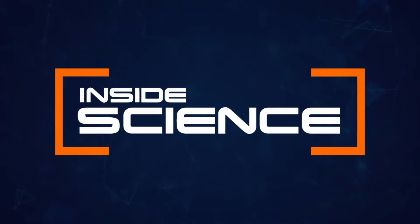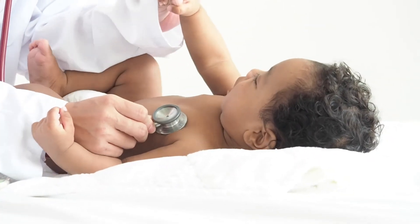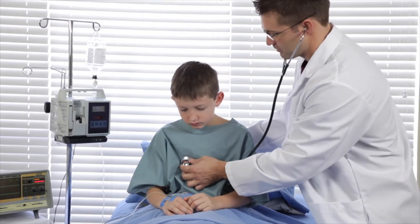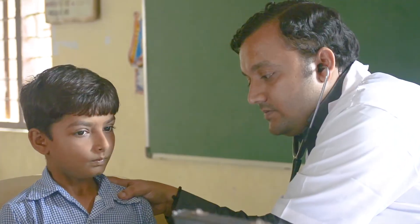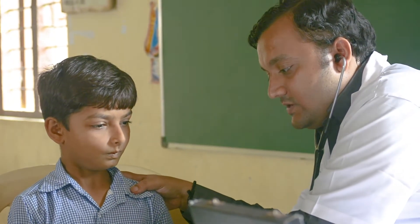Now this father-daughter duo are teaming up to help save lives. A stethoscope is one way doctors listen for signs of lung infections. If a patient has pneumonia, the lungs may make a crackling, bubbling, or rumbling sound when someone inhales. But in developing countries there may not be any soundproofed exam rooms available, and doctors often work in noisy environments where it's hard to hear a child's lungs.